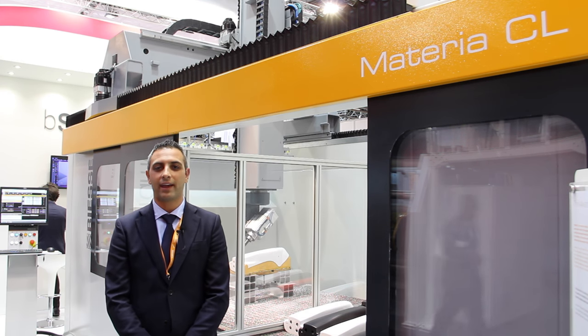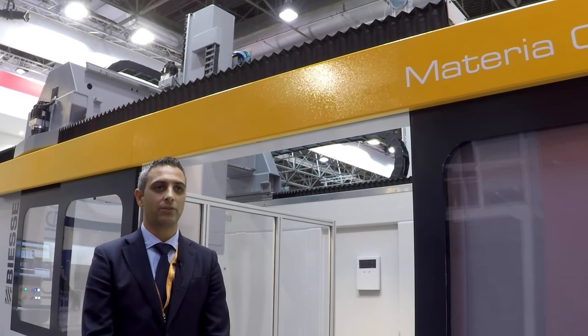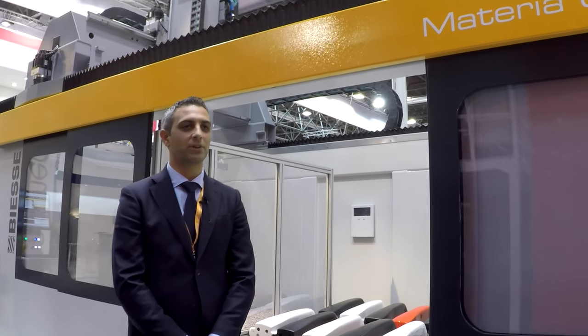Good evening everybody. I'm Matteo Nazionale, brand product manager of plastic. At K-2016, we want to introduce to you our new technology for plastic and advanced material applications.